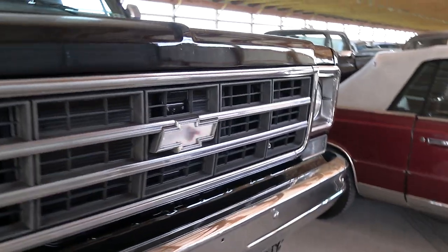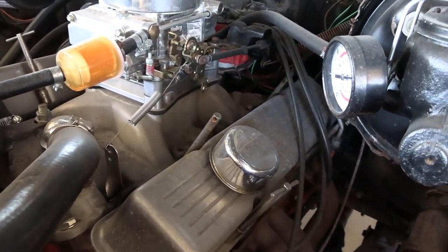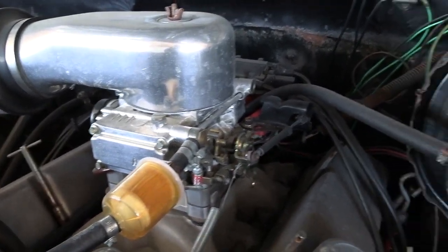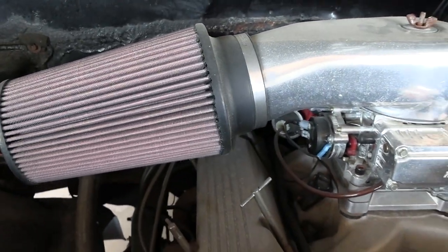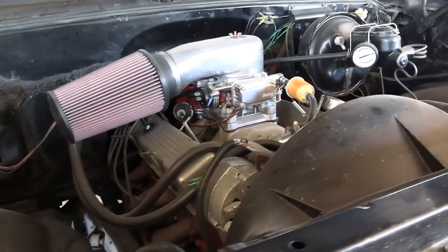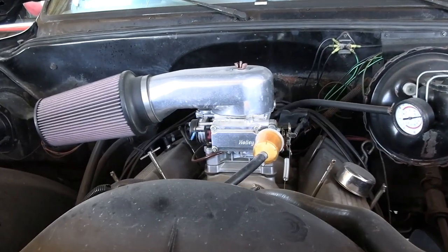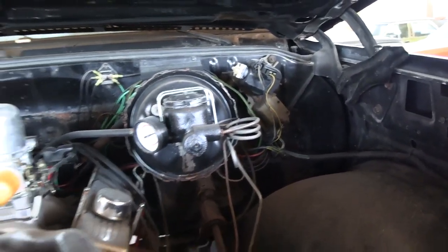Let's go ahead and pop open the hood and take a look under there. It's powered by a nice little small block. You can see they've got a dress-up kit on there — a nice aluminum intake and a Holley four-barrel carb. They've got a carb hat-style air cleaner on there with a can in it. Some nice long-tube headers — I'm sure it runs out nice. Somebody's put new brake lines on it at some point.